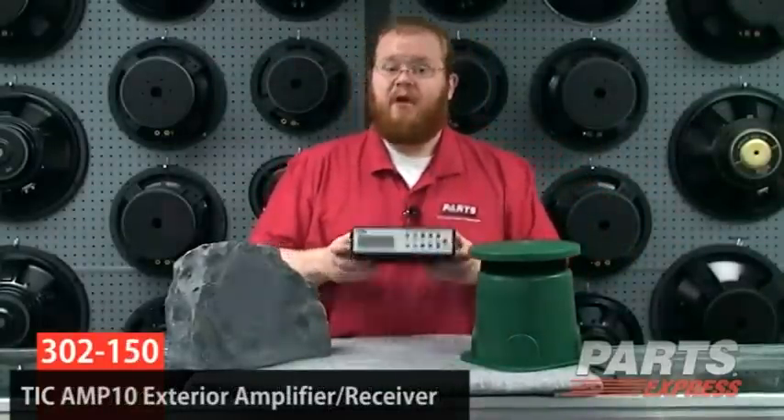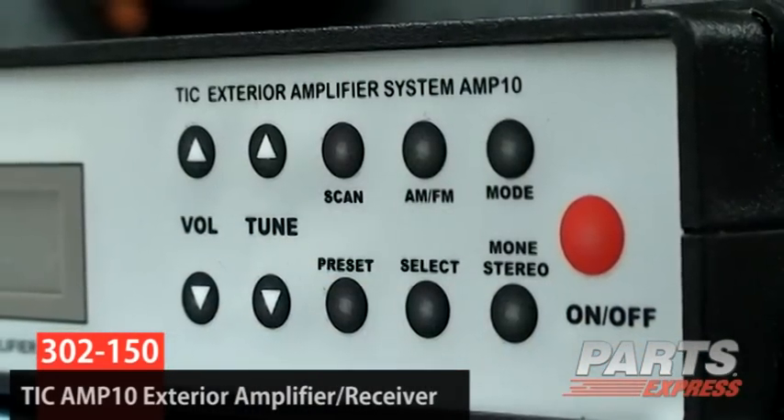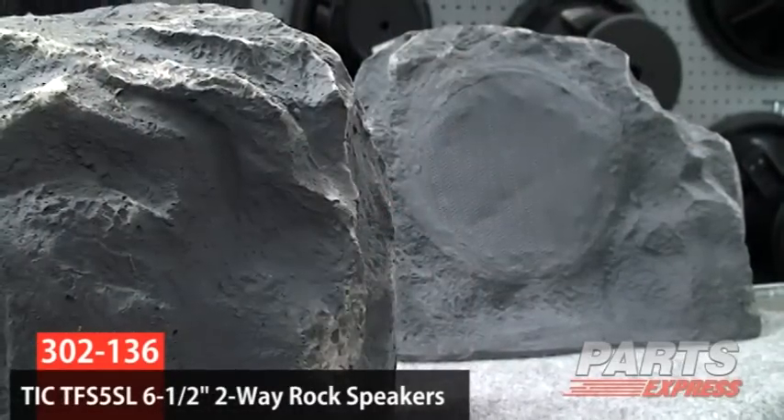We've got this outdoor receiver, which is also weather resistant. It's got multiple inputs and easy weatherproof controls right here on the front. We've got these rock speakers from TIC. They've got multiple size woofers and finishes, and they're going to look really great in a garden or outdoor commercial application.